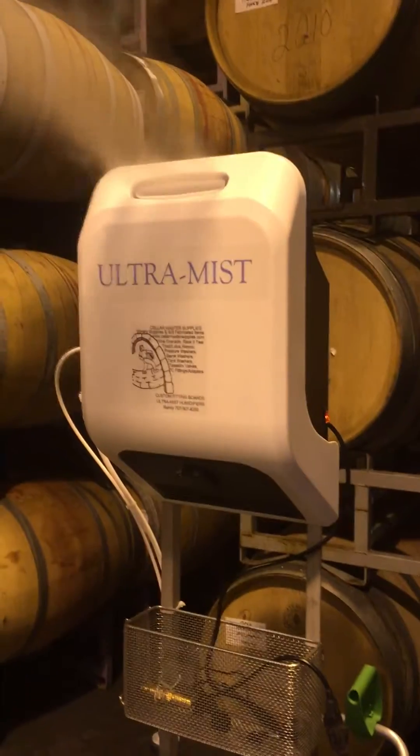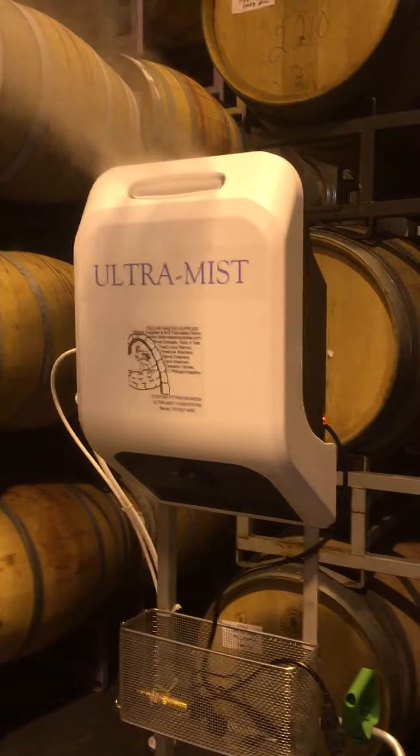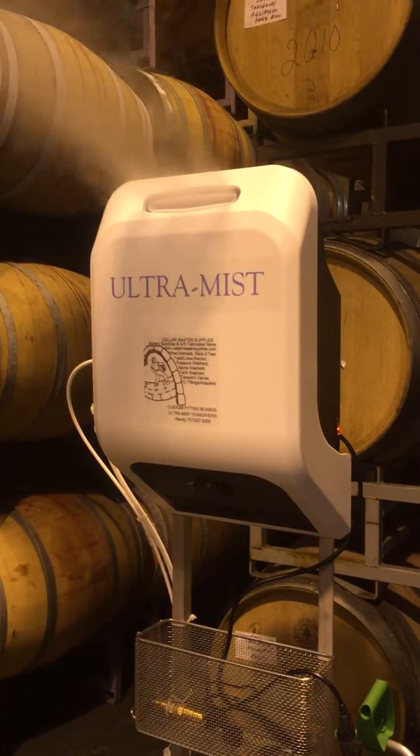New Cellar Master Supplies — Ultramast. The new ultrasonic humidifier for barrel rooms, with 24/7 dependability.